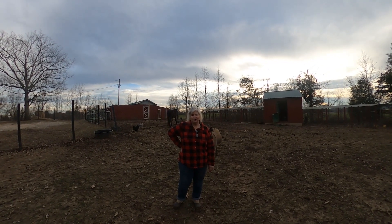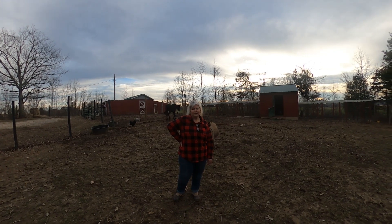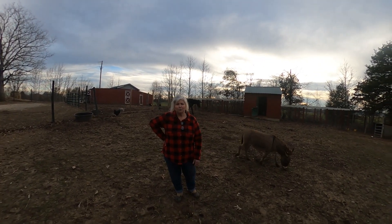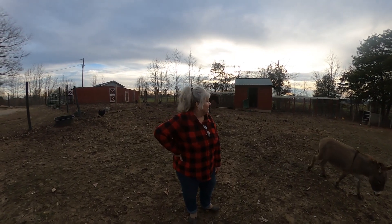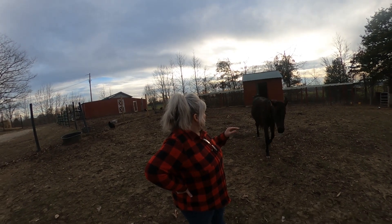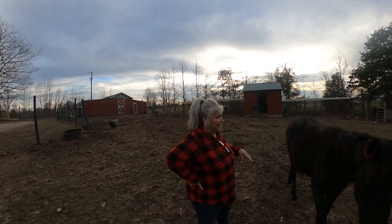Hi, I'm Tina Laster and you're back at Laster Farm. Today I was just outside checking on the animals — it's such a beautiful day — and I'm going to let you know about our chicken coop and my plans for that.